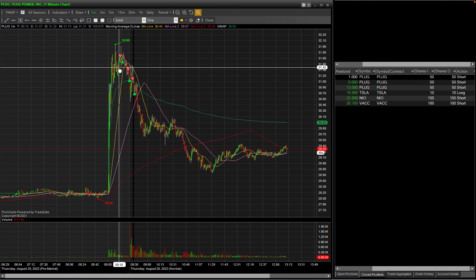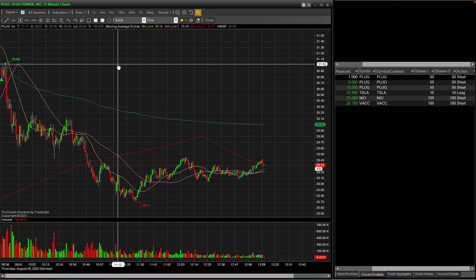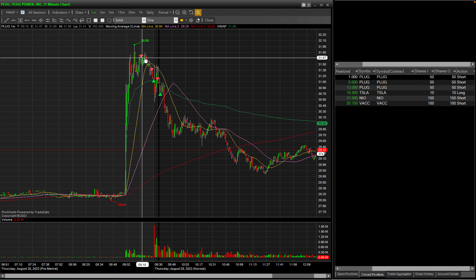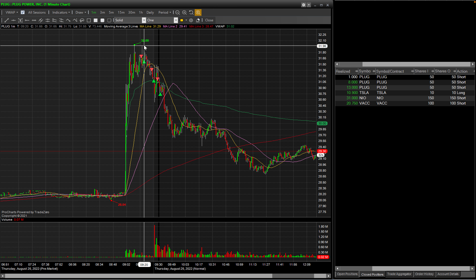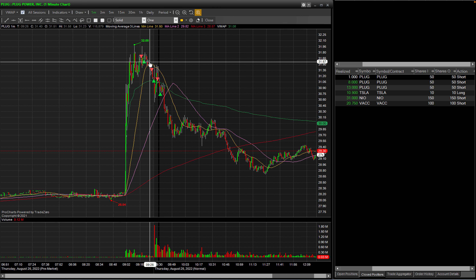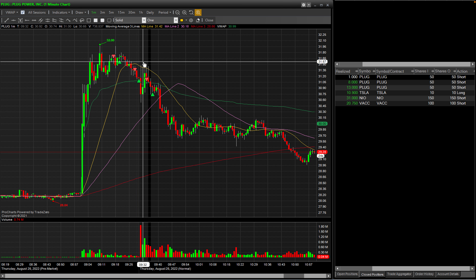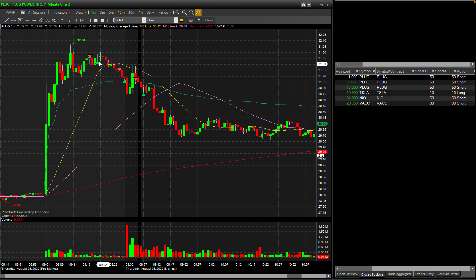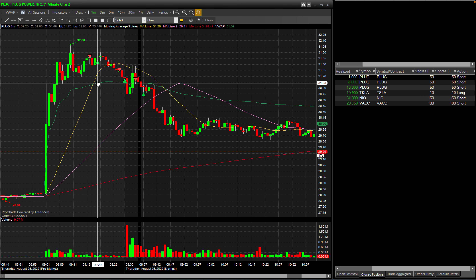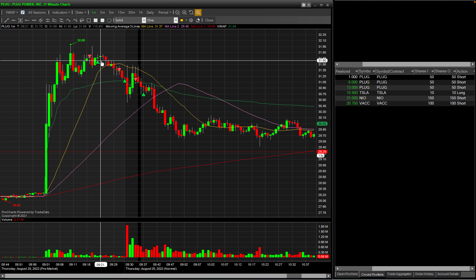The first stock was PLUG. The first position I took on this stock was in the pre-market. I went short at around $31.68 when I saw this huge wick rejecting the pre-market high of $32. However, I ended up covering at just a dollar profit because I felt it might rip through — it was so close to the VWAP and I didn't want to chance it, so I just got out.